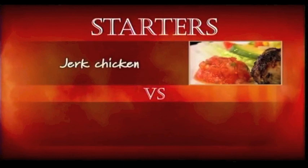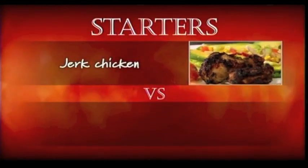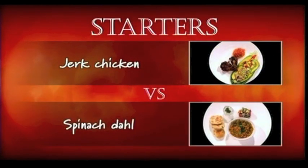Six amateur cooks are sharpening their knives and preparing to head into battle. It's a culinary clash where only three will survive in Britain's Best Dish. On the menu today, two spicy starters hoping to charm their way into the judges' hearts. Jerk chicken with an avocado salad takes on spinach dal with naan bread.